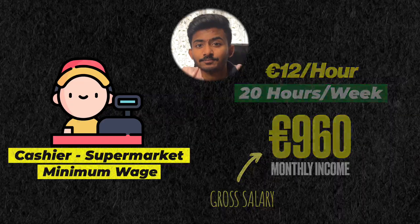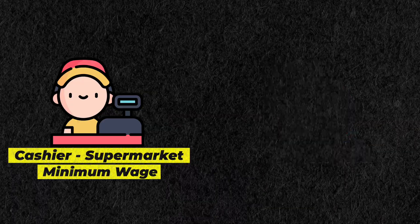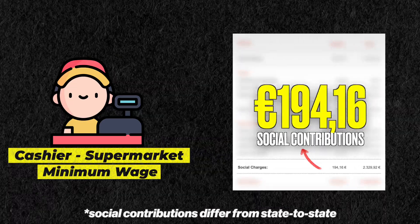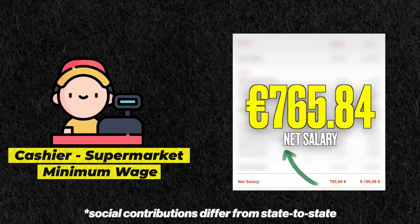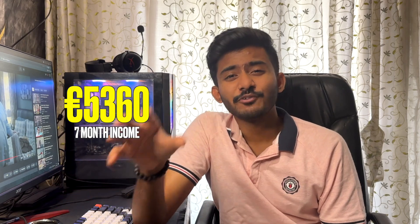This is your gross salary. At this point, you are still not paying any income tax, but you have to start paying your social contributions, which come to around 194 euros, as you can see here. That means, at the end of the month, you'll get 765 euros in hand — this is your net monthly salary. So for 7 months, your income in hand would be 5,360 euros, which you'll be earning in a minimum wage job as a student.